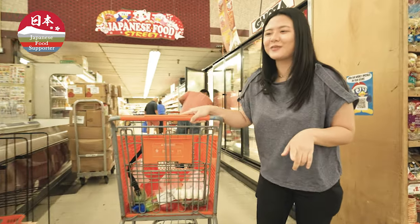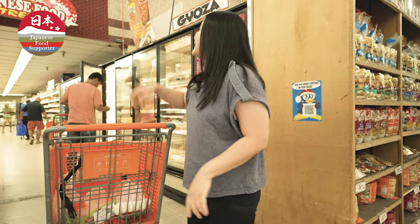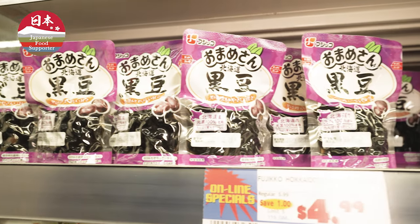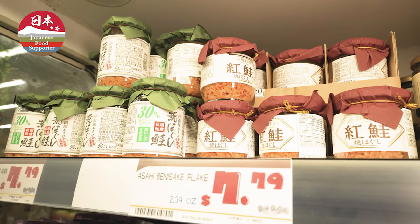It's my absolute favorite place to be at Don Quixote — it's a Japanese food street. It has literally all of the Japanese food products here at Don Quixote. Let's check it out.